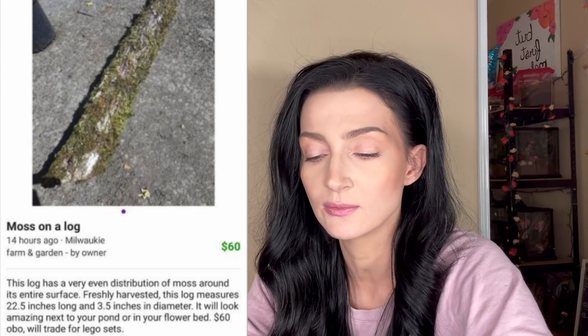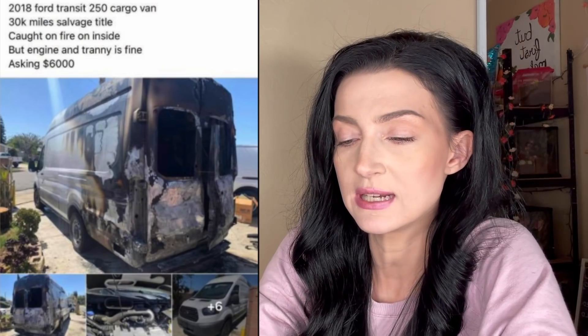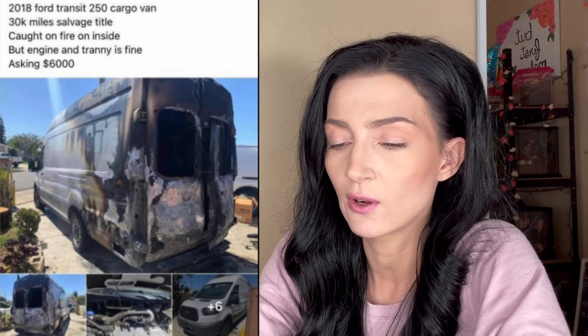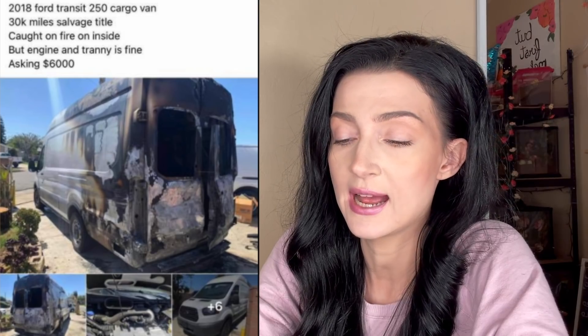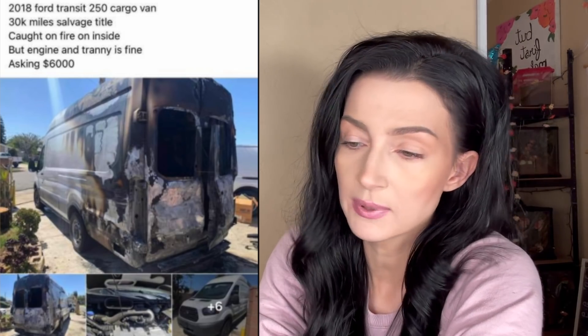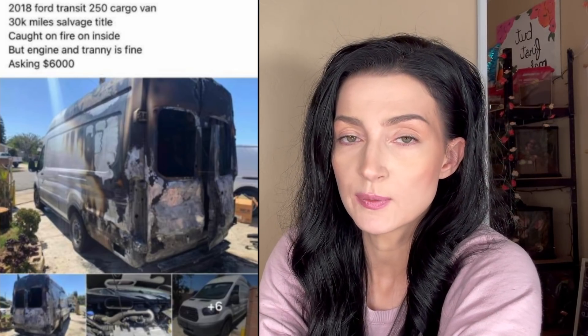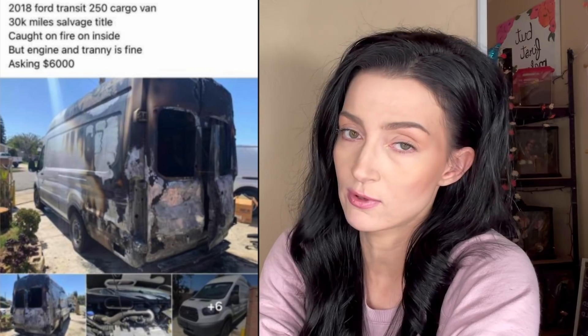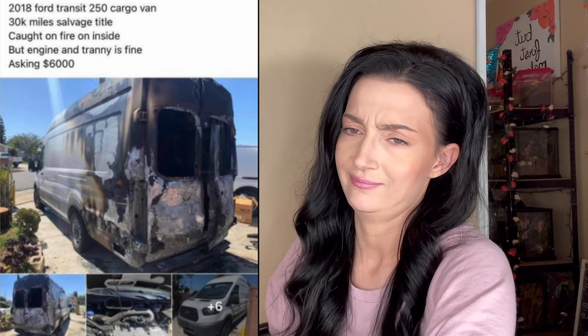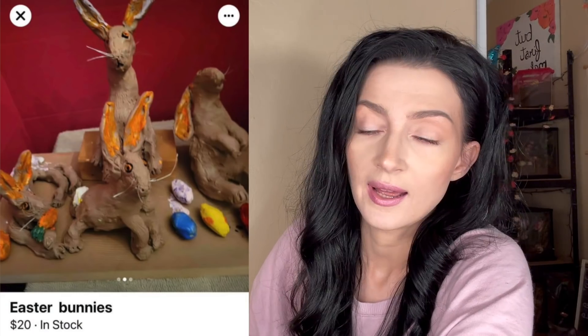Whoa, look at this — 2018 Ford Transit 250 cargo van, 30k miles, salvage title, caught on fire on the inside but engine and transmission is fine, asking $6,000. First of all, 30,000 miles — I don't know much about cars but I do know that's a pretty decent number. A little bit of elbow grease and some spray paint and I think we've got ourselves an ice cream truck. I don't know how good ice cream trucks do but I think we can make our money back and then some — in six months.